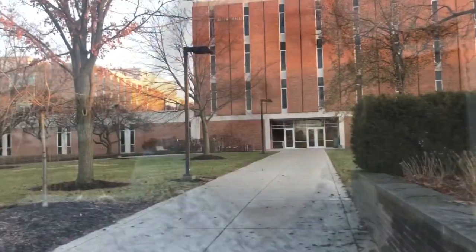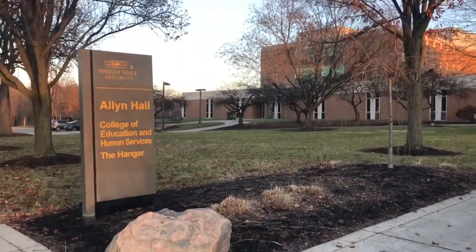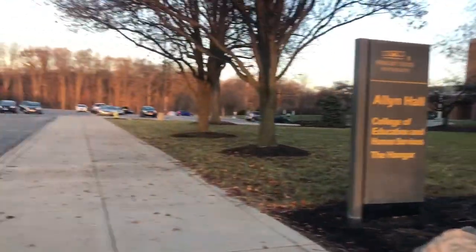So we just went from the Student Union to Reich Hall through the tunnels, which takes a lot more time than if you just walk outside, but I understand when it's raining, snowing, really cold, or really hot — they're heated and air conditioned — so it is nice especially if you have enough time to get between classes. This is Allen Hall and behind that is the College of Liberal Arts. This is the education building.